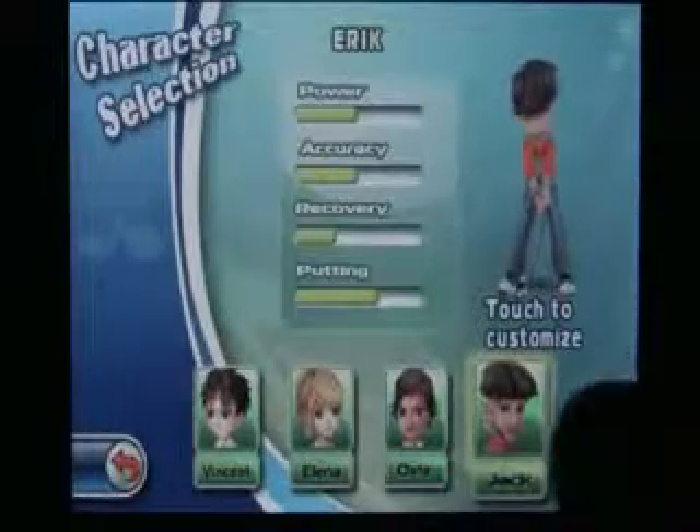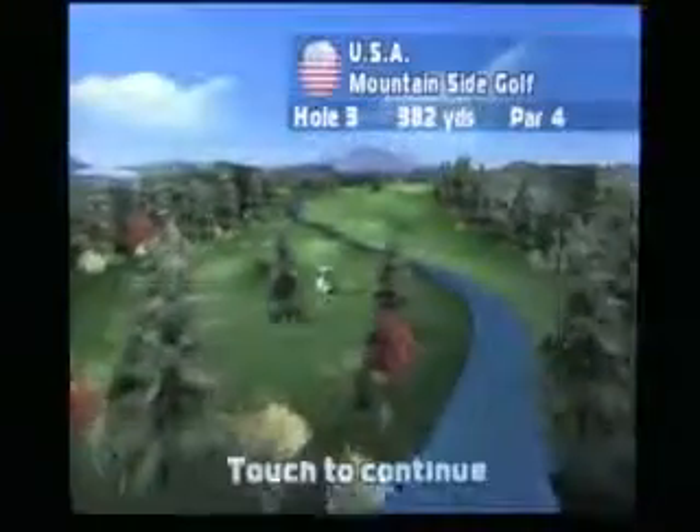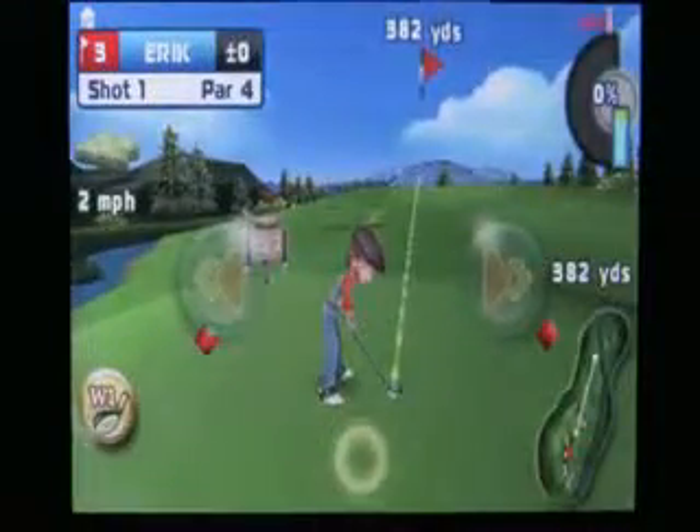At the beginning you pick your character, and character attributes are measured in four ways: power, accuracy, recovery, and putting. As you win trophies in tournament mode, more courses are unlocked, and additional difficulty levels, items, and golfers can be unlocked as well.